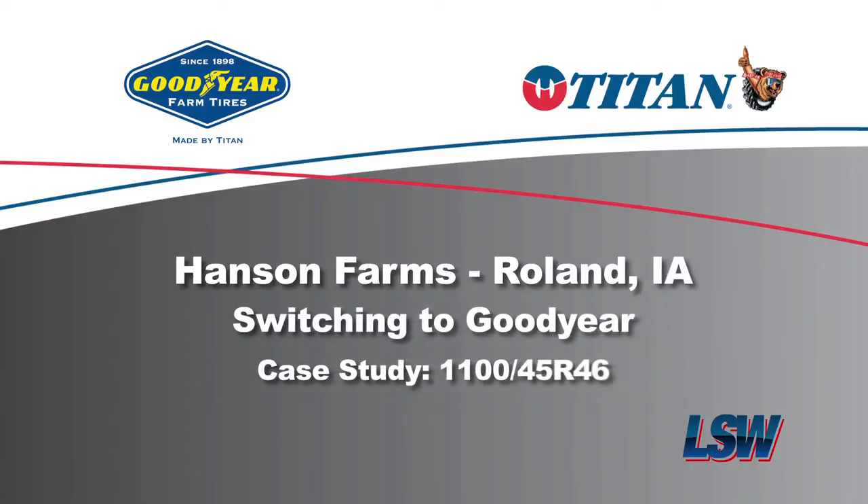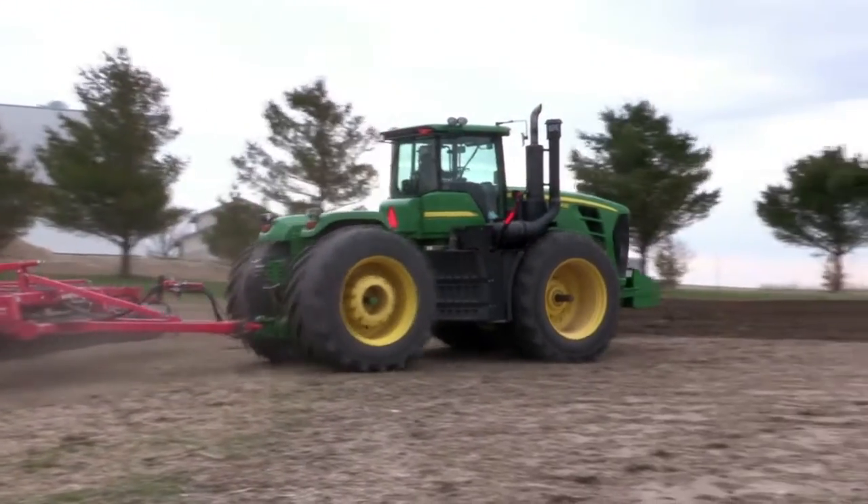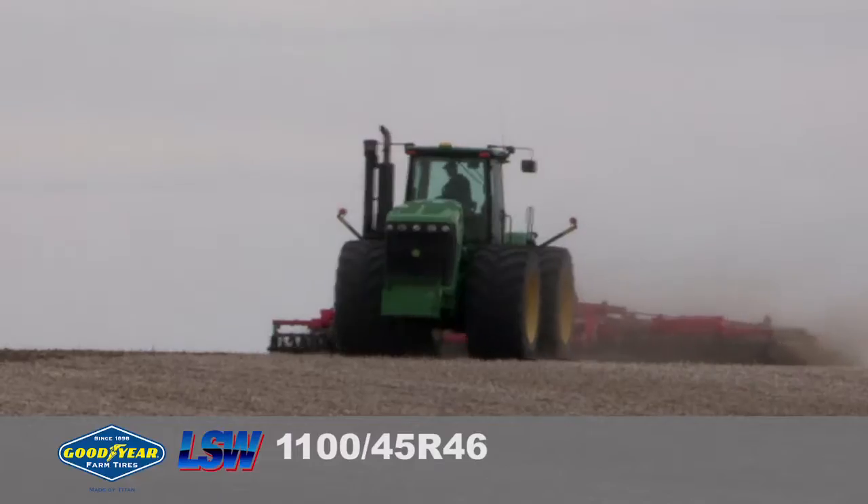We've had Firestones as long as I can remember. 10-15 years ago, we thought Goodyear was a good product, but maybe not focused on agriculture. But the more we talk to the people at Goodyear and see the things that they're doing and their interest in agriculture, we're very excited about that. We've had a really good experience.